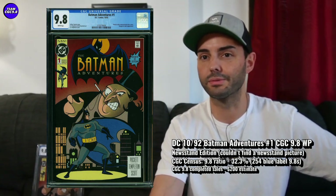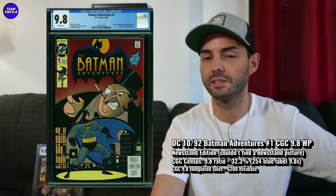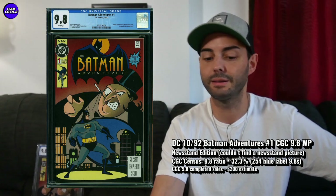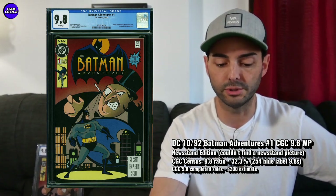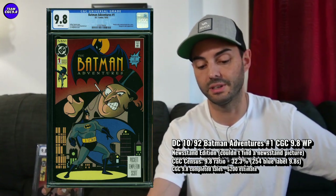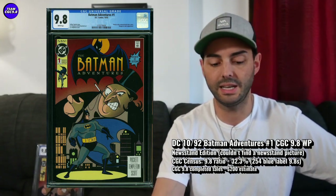I am hunting for the Newsstand Edition. I've probably been looking pretty consistently for the last three to six months or so. I hadn't seen one. I saw a 9.6 Newsstand looking pretty great — that kind of tempted me, to be honest. But for this one, there are 254 9.8s in a blue label, some of those being a Newsstand, probably not very many at all. The 9.8 ratio is 32.3%.